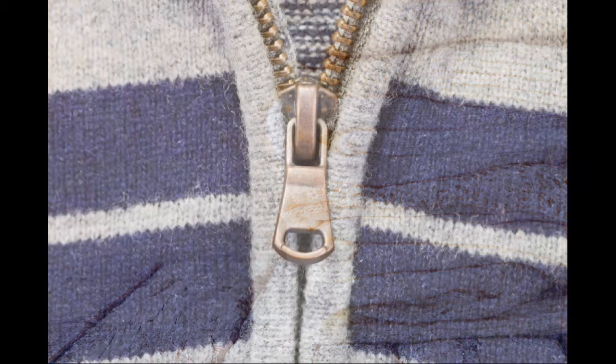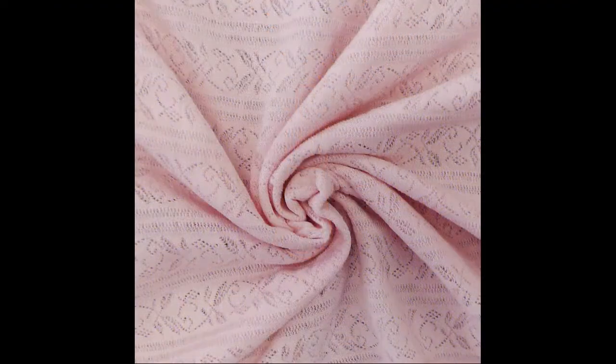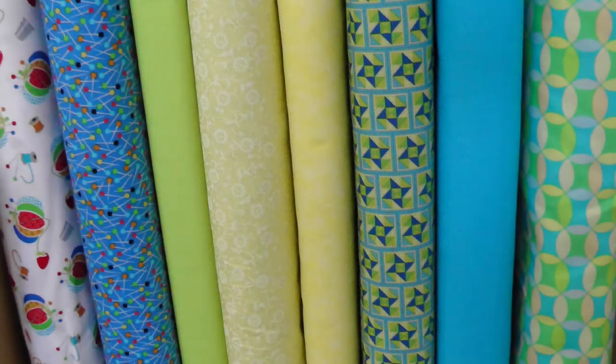Knits are made with interlocking loops of yarn, and we often see them in the form of crochet knits, or when you're shopping for fabrics you'll see a lot of fleece. T-shirt fabric is also pretty common, but you'll need to stick to quilting cotton, which is a plain weave, for your projects.